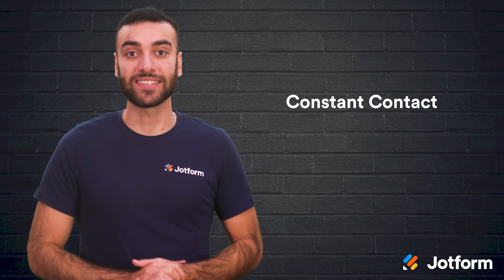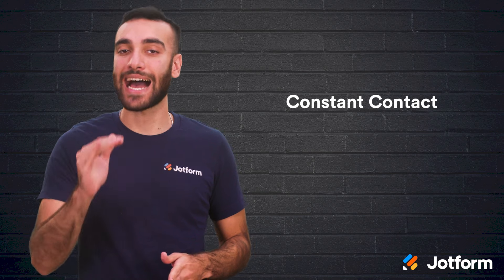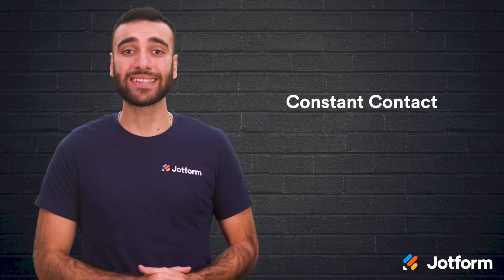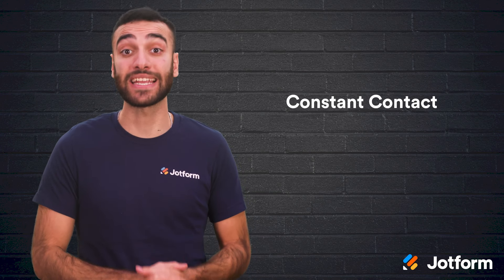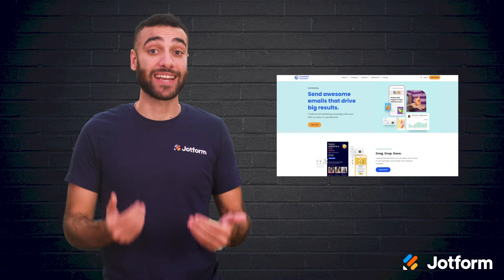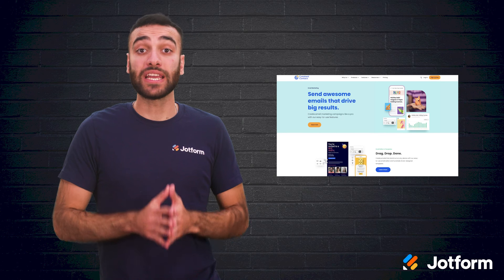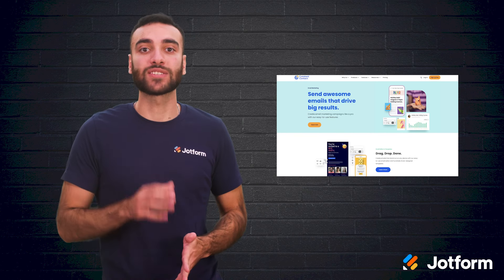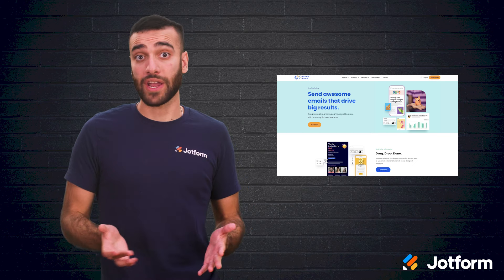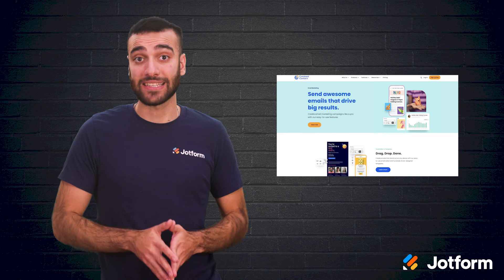Constant Contact is a great choice to consider. They help you build your web presence on top of providing email marketing help. The website builder has marketing tools baked in so that potential customers can easily find you. One huge selling point for Constant Contact is its resources — they give you all the info you need regarding using their product as well as how to market your small business. There isn't a free plan offering, but their lowest tier comes in at only $9.99 per month.